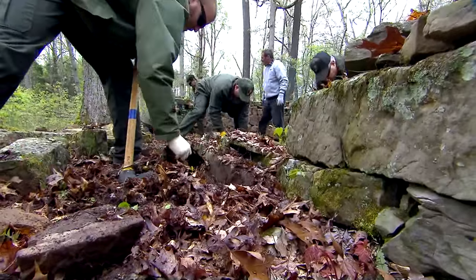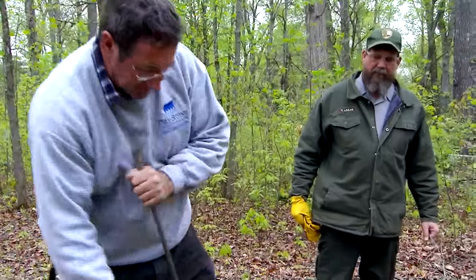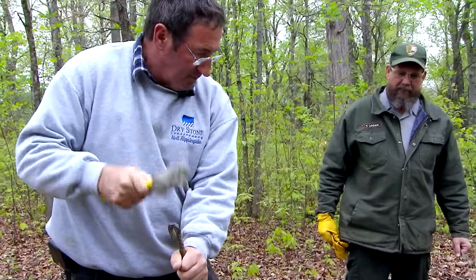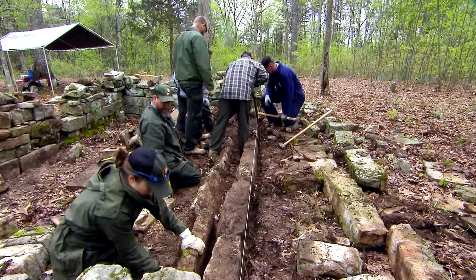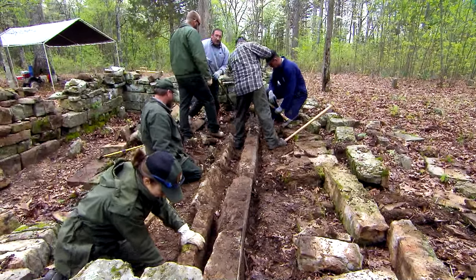We're actually training some of the National Park Service personnel here. They've come in from Flagstaff, Arizona, and from Yellowstone National Park in Wyoming. There are also some of the guys locally here as well, and a member of the Historic Preservation Society.